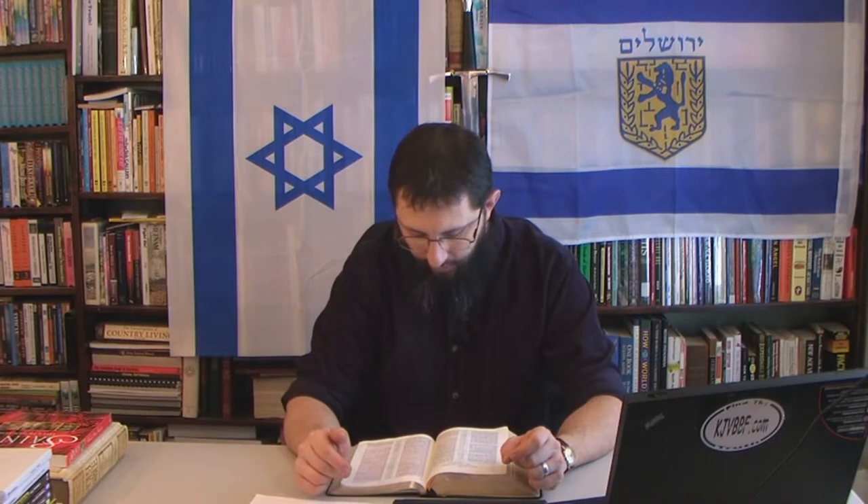Are angels ever called stars in the Bible? Revelation chapter 1, verse 20: 'The mystery of the seven stars which thou sawest in my right hand and the seven golden candlesticks — the seven stars are the angels of the seven churches.' So stars are called angels. And notice the significance of the number seven — not six.